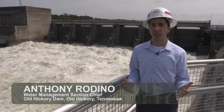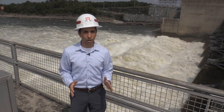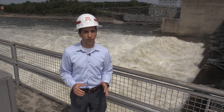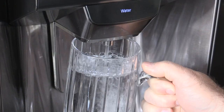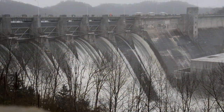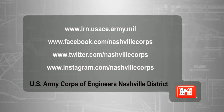So as you can see, water management is a constant and ever-changing balancing act of multiple project purposes and demands for water. Day in, day out, 365 days a year, we're monitoring conditions and adjusting operations throughout the basin to best balance these competing project purposes in order to achieve the greatest benefit for the region and the nation. So the next time you turn on a light, enjoy a day out on the lake, or pour a glass of water, remember that those things are made possible by the plentiful water resources within the Cumberland River Basin and the Corps of Engineers' management of that resource.